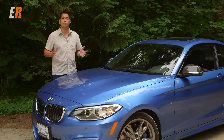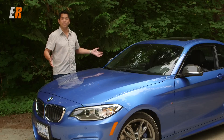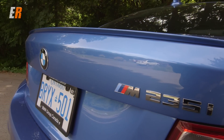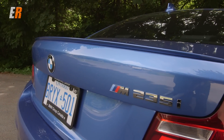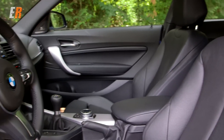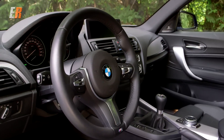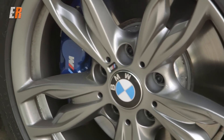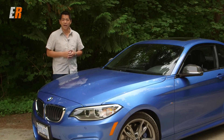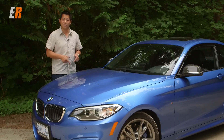BMW has done a great job on this M235i — they've put together the ultimate package in my opinion. You've got the great styling, which is so much better looking than the previous one series coupe. The interior is more updated yet still simple and functional like all BMWs. And of course the handling and power — 322 horsepower from something this size is a blast to drive. Maybe you're shopping around for a 4 series and you like that inline six turbo but it's just a little too much money. Well, this could be the car for you.